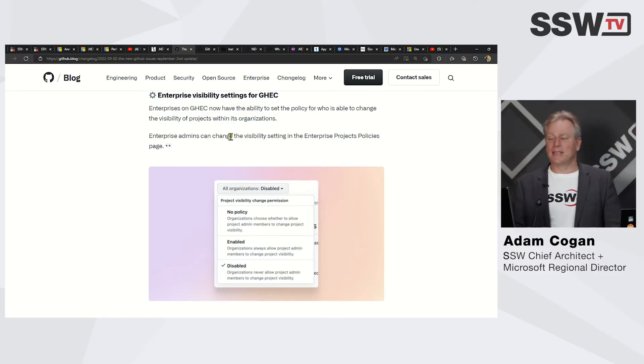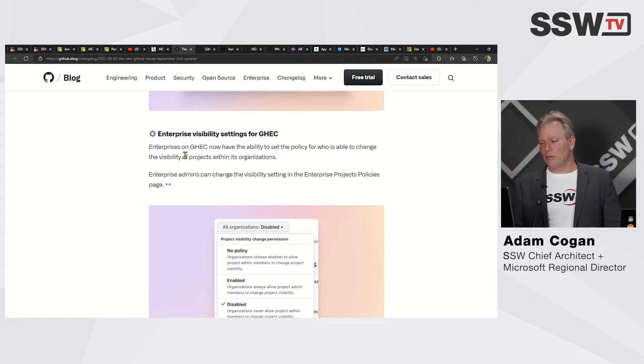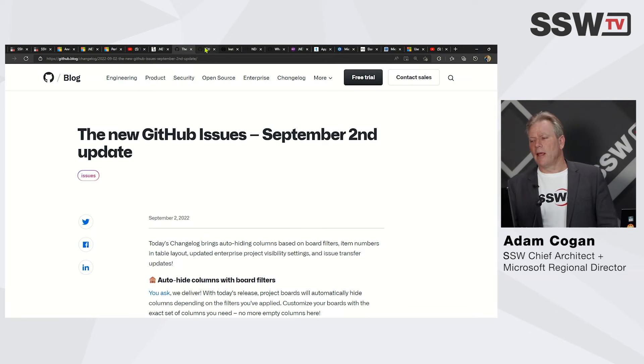What else? Enterprise visibility — you can now disable this feature if you want. This is probably big enterprises saying it's getting too good and users are using it when they should stay on Jira or for some other reason, but they've now got the ability to turn it off.